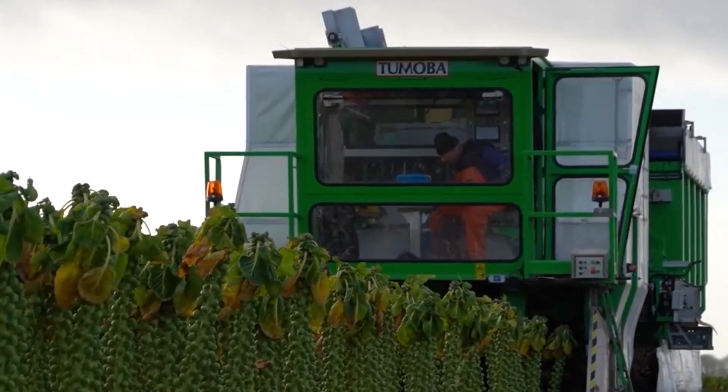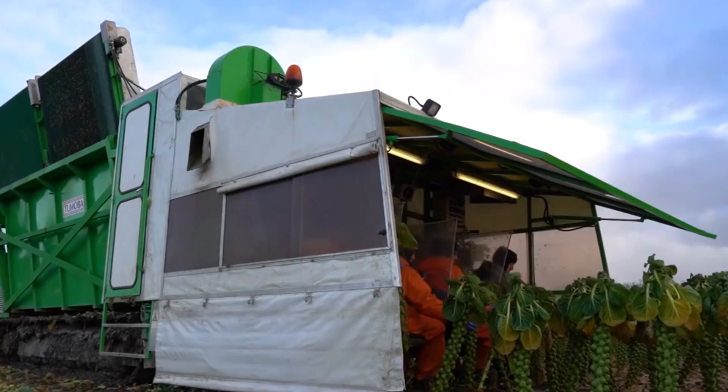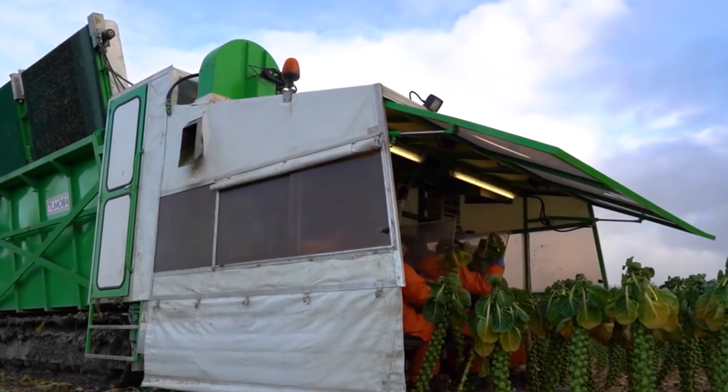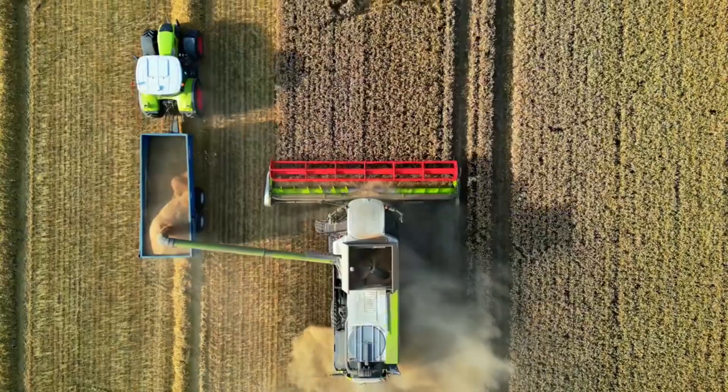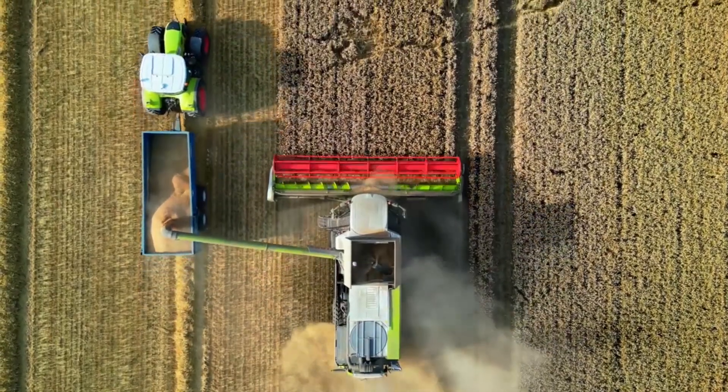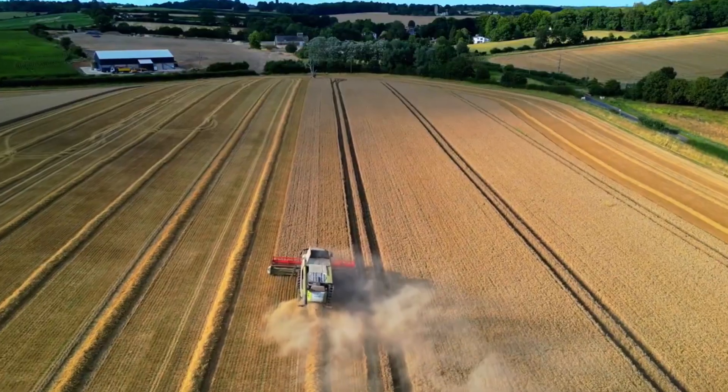The advancements in agricultural machinery have led to the development of some truly impressive machines that are not only powerful but also incredibly cool. These machines are designed to tackle various aspects of farming, from planting and harvesting to managing crops and optimizing soil health.